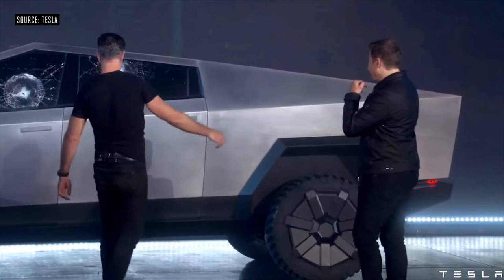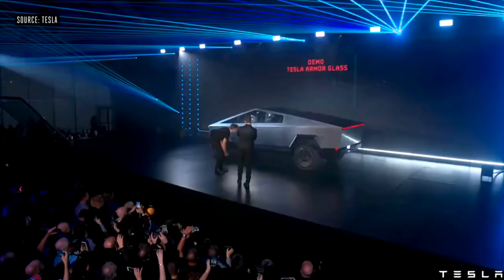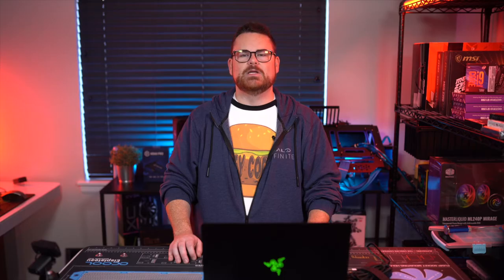But we're not done yet. Elon decided they would try it on another window on the demo truck, and once again it shattered. Elon later claimed the bottom edge of the glass had been damaged when they hit it with a sledgehammer — isn't that supposed to not be a thing? The internet's not buying that excuse, and neither are we over here at Robi Tech.